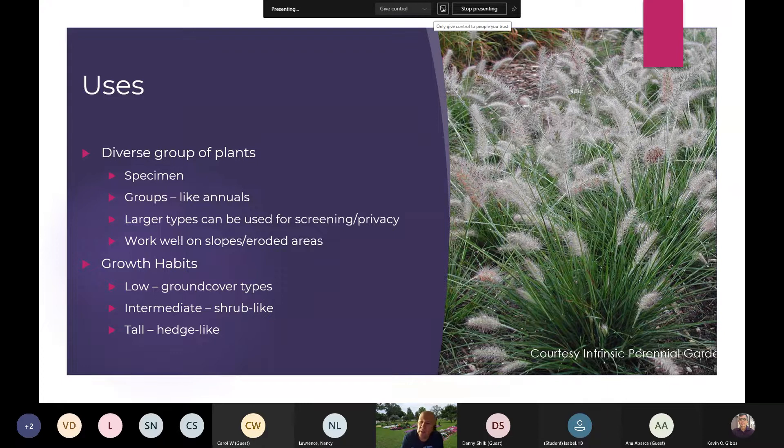The key takeaway is that grasses add a dynamic touch to the landscape. They are not a static plant like your woody plants. As the wind blows, as they mature, as they flower and set seed, there's always something unique about them. Growth habits include ground covers, low growers, intermediate shrub types, and taller ones. There's a lot of diversity and flexibility — it really just depends on what you are thinking of as to how you can use some of these ornamental grasses in the garden.